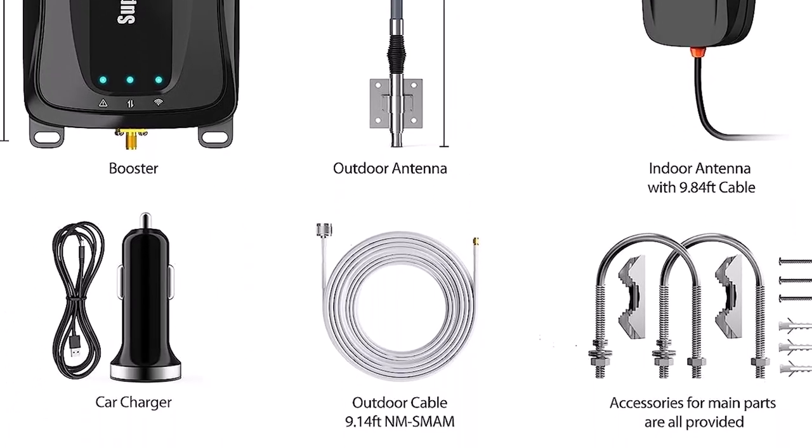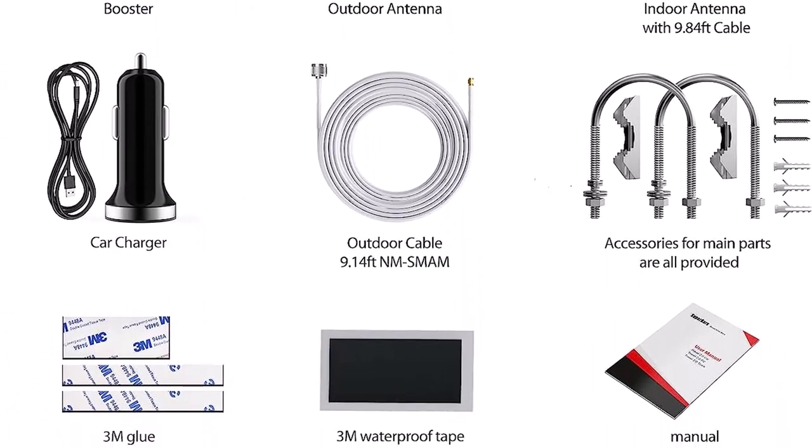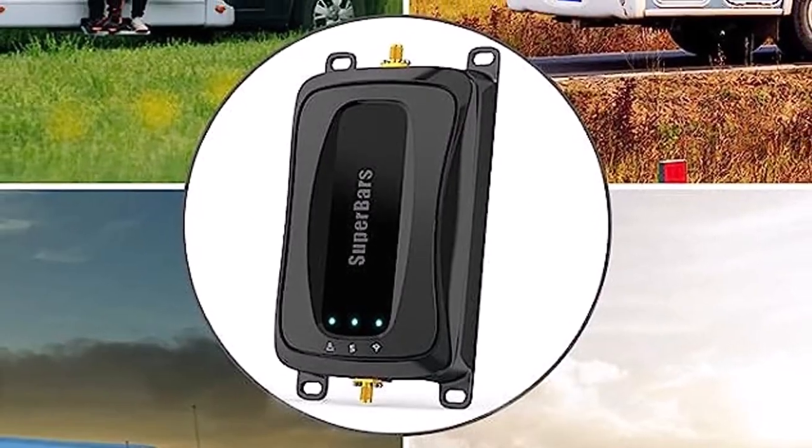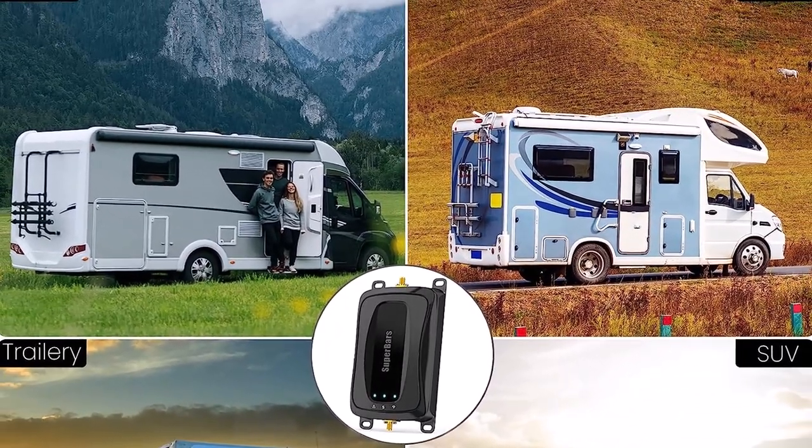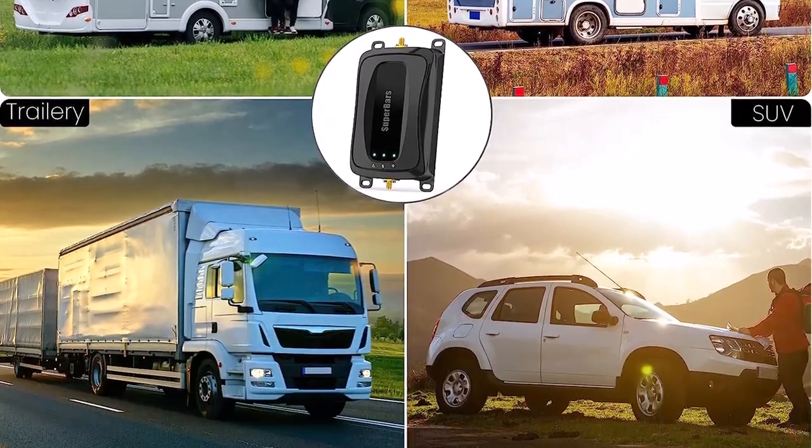What we like about it: long warranty and lifetime technical support, useful companion app, easy installation. What we don't like about it: small useful radius of only 3-5 feet, and some customers received items with missing components.